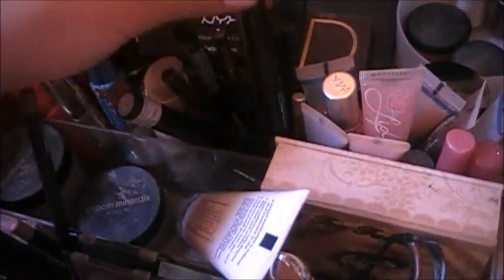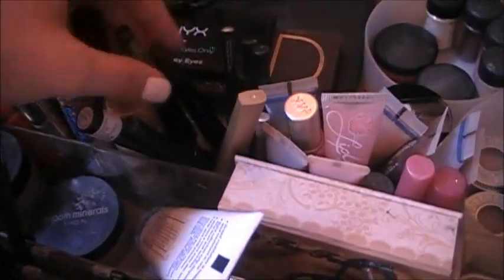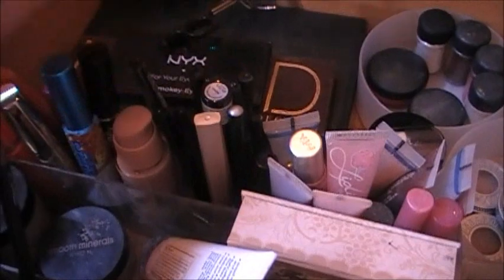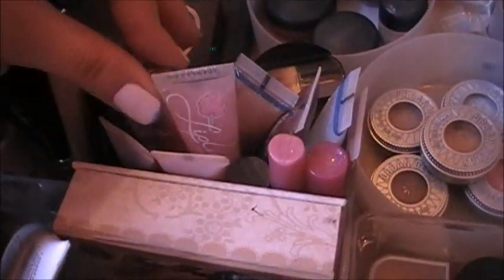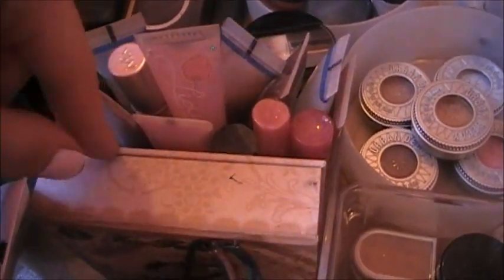Then I have a lot of eyeliners from various brands like MAC, L'Oreal, Avon — just from a bunch of different places. Most of them are black, but some of them are colored. Here I have more lip glosses from like Mary Kay, Bath and Body Works, Avon — it just has a lot of different brands in it.